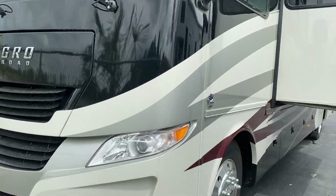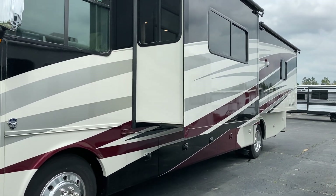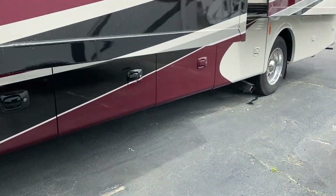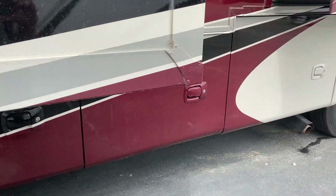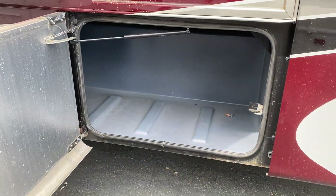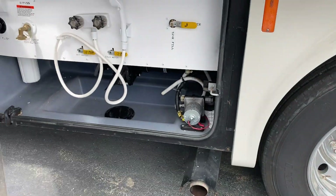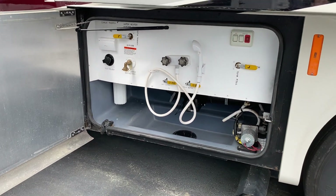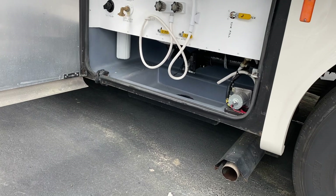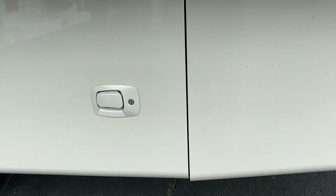I'm just gonna walk around quick outside. I do got this coach running. Pop inside and do a little walkthrough for you. We got storage underneath — all the good stuff. Guys, I just walked up to this so if something's locked I apologize. Storage underneath there. We got all our tanks, hoses, bypasses right there. Water filter system. Looks like black and gray tank flushed drops right there.